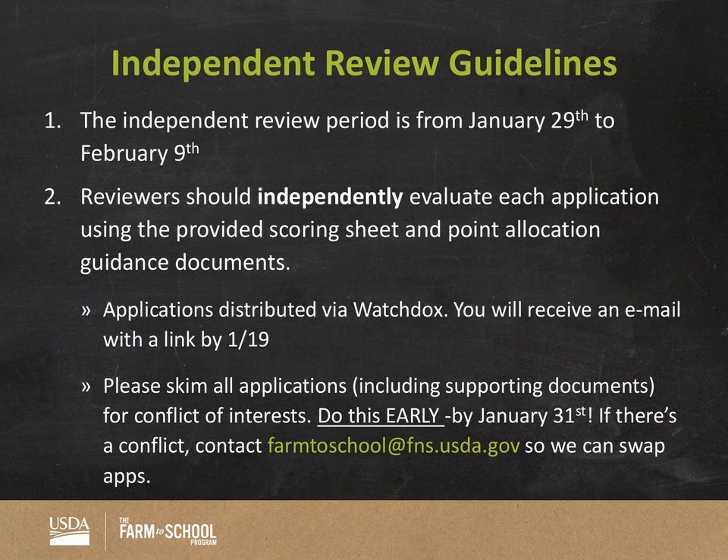Your applications will be distributed via WatchDocs — more on that shortly. Please skim all your applications once you've received access. We're looking to have everyone access applications by end of day Friday of this week. This date on the slide is incorrect — we want you to do this by January 24th, midweek of next week, because that'll give us time to swap out applications if you have a conflict of interest.